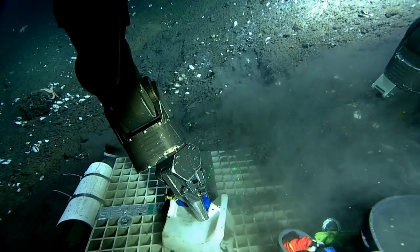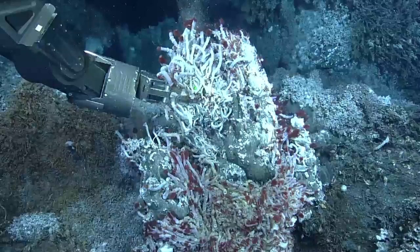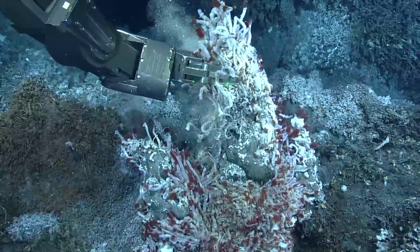Scientists need new technologies to conduct long-term, high-resolution observations of the deep sea, as well as low-impact and no-take methods to minimize sampling-related disturbances.